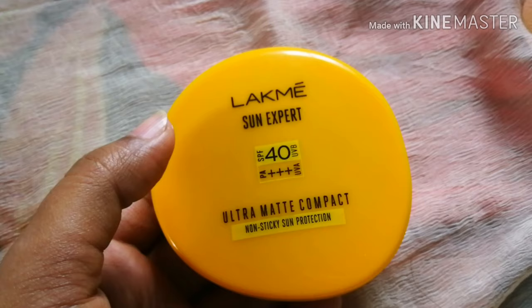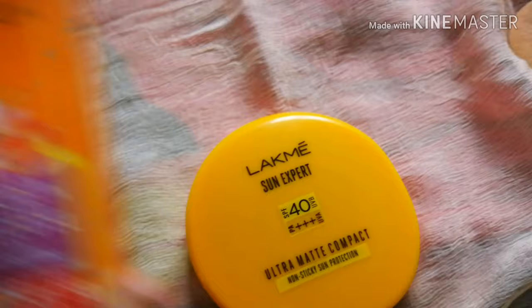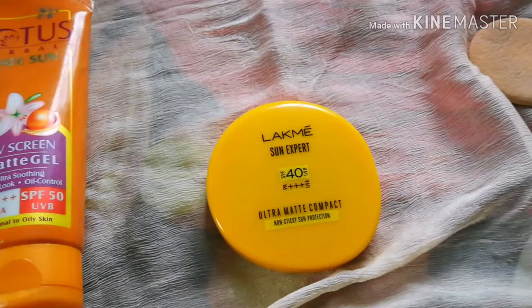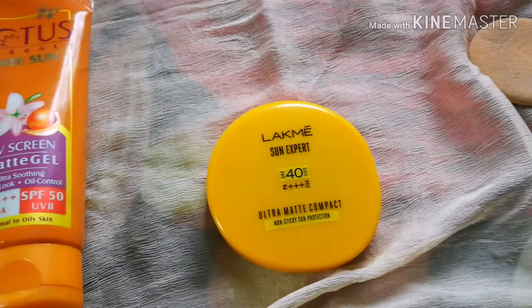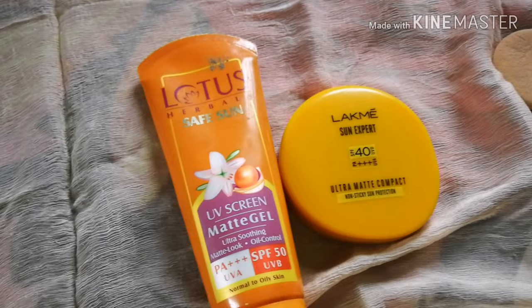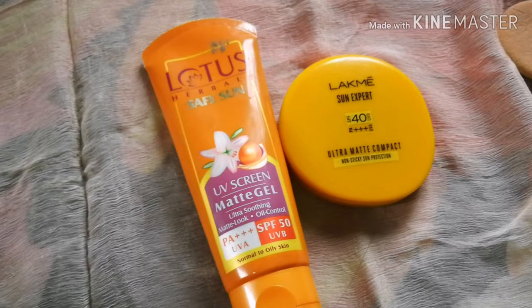If you want to use sun protection individually, you can use a sunscreen. You can also use it with a compact for combination coverage. I would recommend maintaining an alkaline skincare routine. You can use vegan lotion as part of your skincare. That's it for today's video.